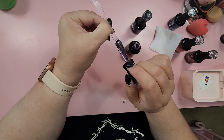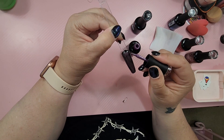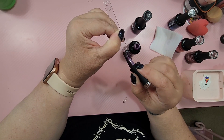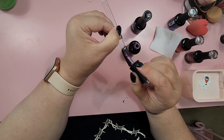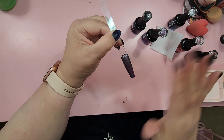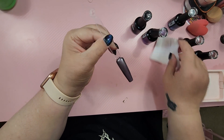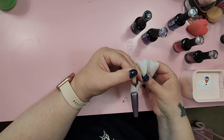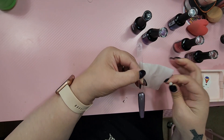Thin coats. Now, doing the cat eye does take some practice — I'm not going to lie. It can get frustrating, it really can. But you just got to keep going with it until you get it the way you want it. Here's the thing though — you can leave it just like this, cure it just like this and have it. But I like the cat eye, and it doesn't have to be specifically a cat eye — you can make it any design you want, depending on the magnet that you have.